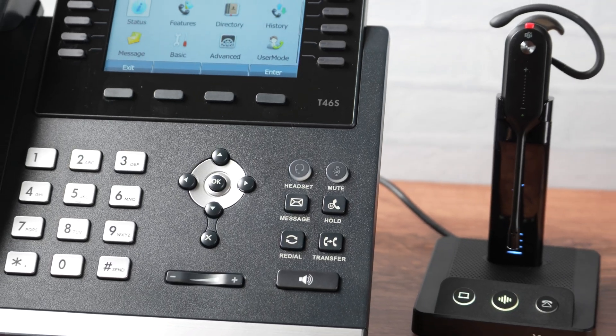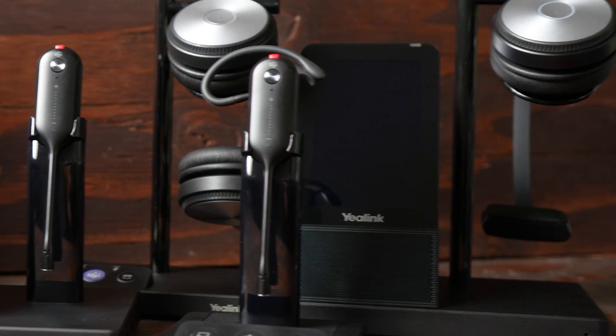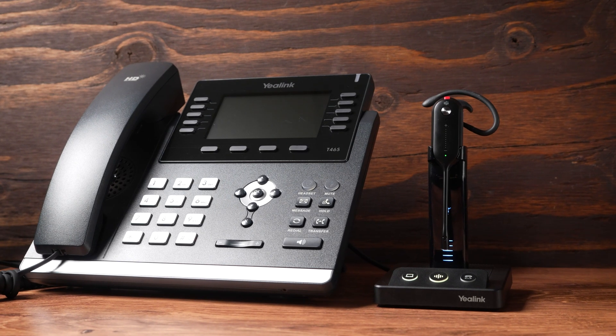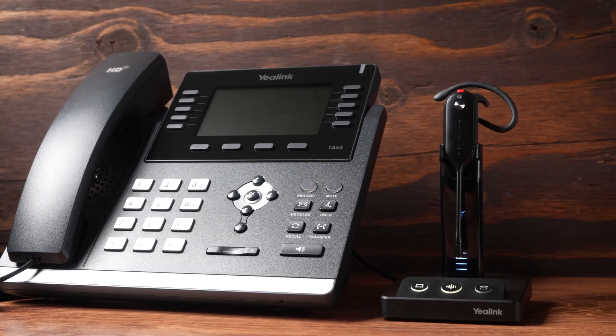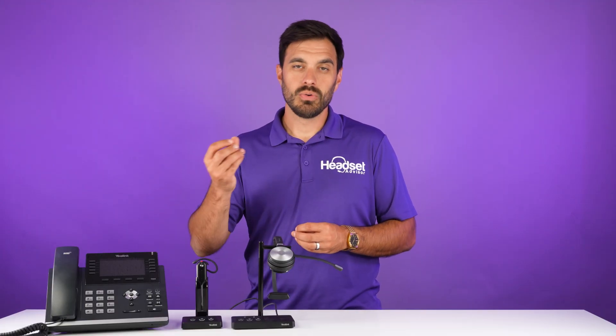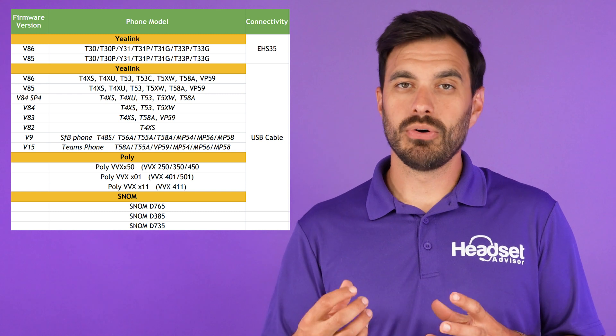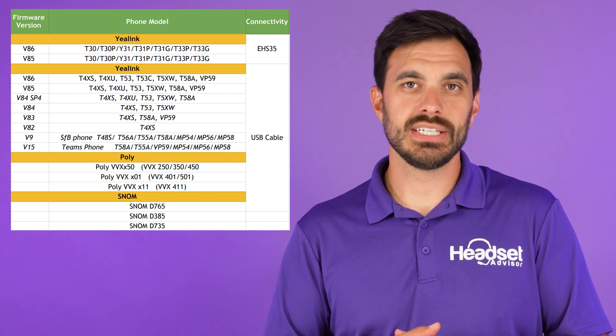The main issue we're finding with customers is that the Yealink desk phone is not updated to a firmware version that is compatible with Yealink wireless headsets. Yealink just came out with these wireless headsets in 2021, so the phone firmware needs to be updated in order to be aligned with the Yealink wireless headsets. I'm going to put up on the screen a chart of all the different phone firmware versions you need to have.